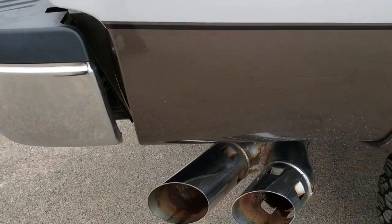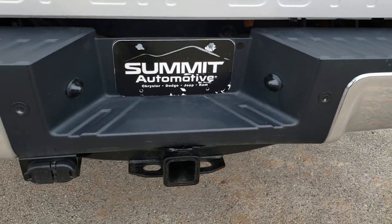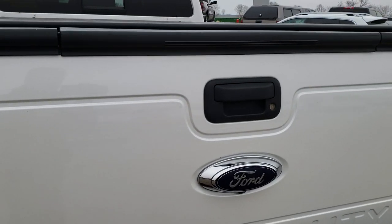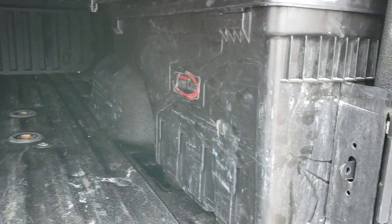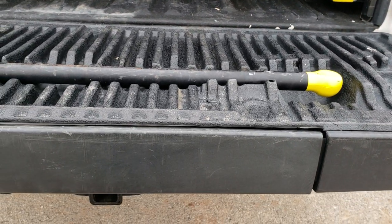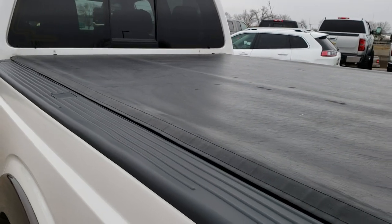You get the chrome-tipped exhaust. Coming around to the back of the truck, there are no dents or dings on that rear bumper. It does have the backup sensors. The tailgate is in pretty nice condition — no dents or dings. It is a locking tailgate with tailgate step assist. It has the swing cases, the gooseneck fifth wheel prep package, and a spray-in bed liner. That tailgate shuts nice and solidly.